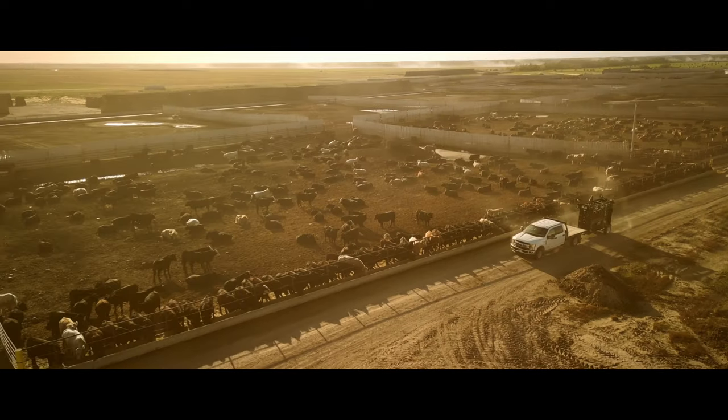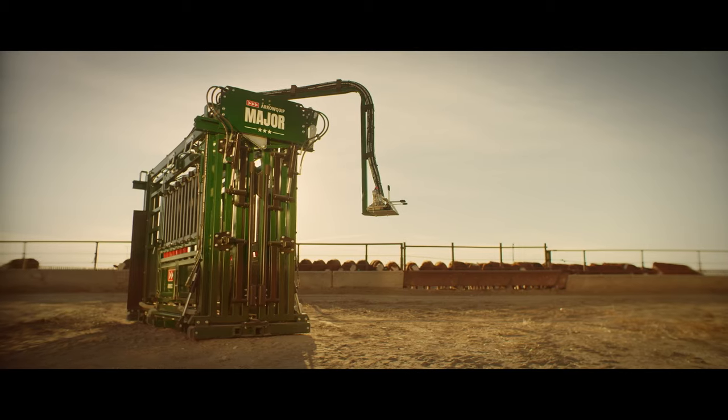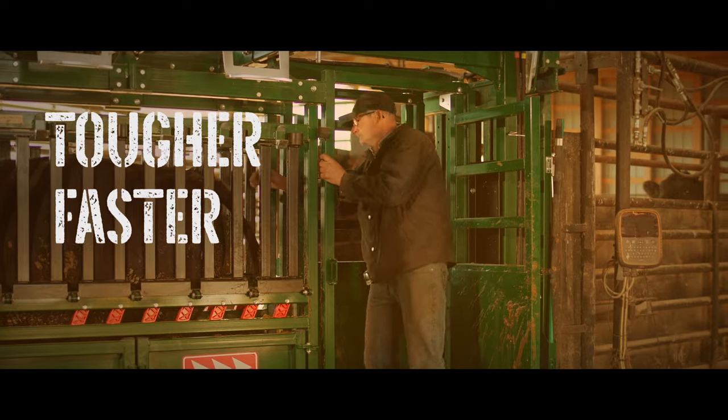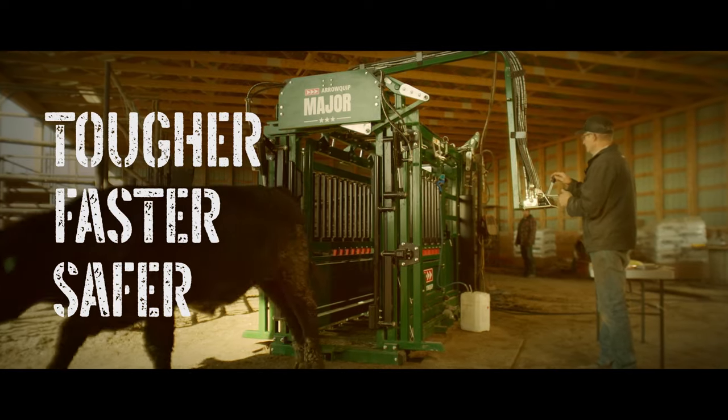The major surpasses all industry standards, making it one of the most powerful heavy-duty feedlot chutes you can get. It's tougher, faster, and safer for you, your handlers, and the animals.